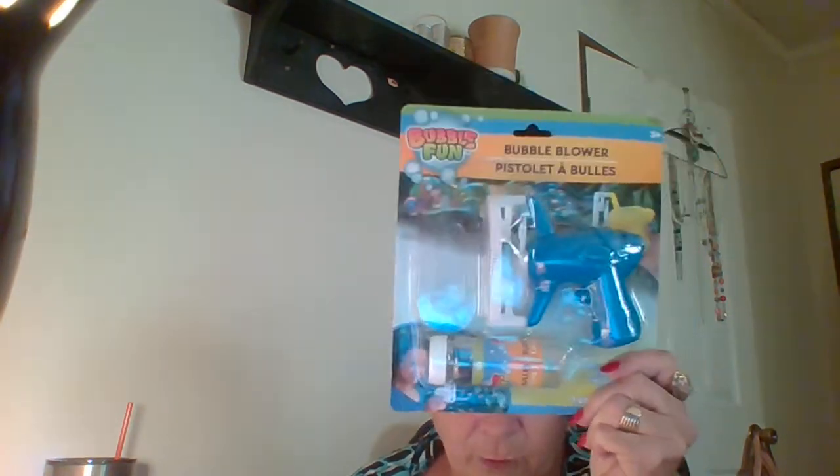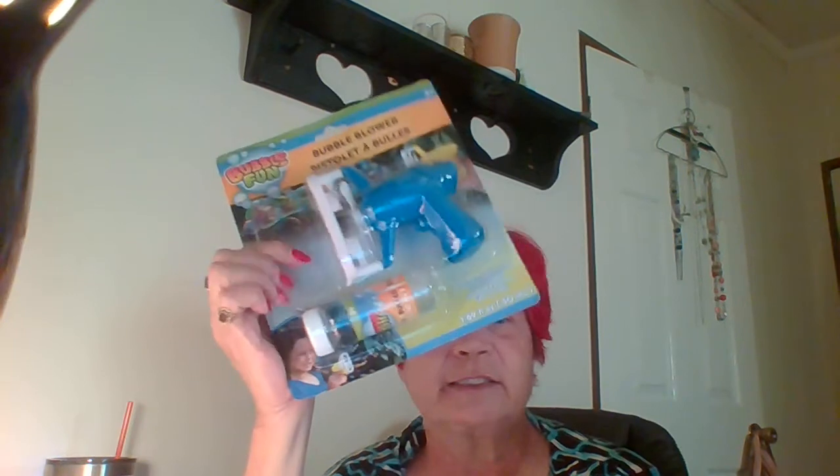Y'all are going to laugh at me — an old woman like me getting this — but I got a bubble blower. The reason is I love to tease our two little mini Yorkies with the bubbles. They chase them and have a good time. I blow it up high enough so that by the time it might reach them, it's dissipated — so they're not getting a lot of soap. They just love to watch the bubbles as they're falling. I know I'm a little kid.